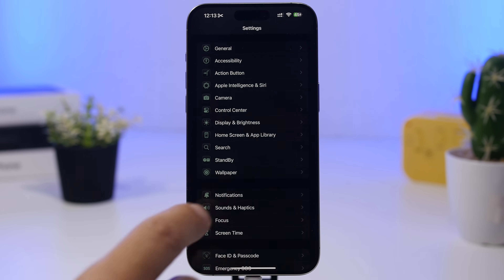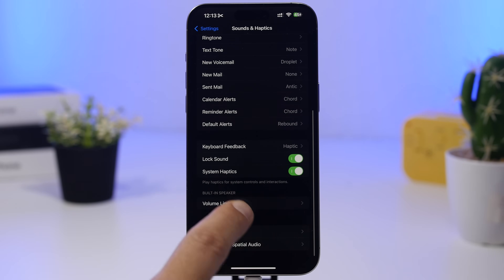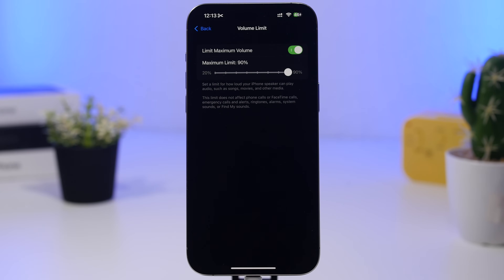Go to Sounds & Haptics and you'll find an option called Volume Limit. When you enable it, the maximum volume is set to 90. I suggest keeping it at 90, especially if others use your device, because blasting audio at 100% volume for a long time can damage your iPhone's speakers.